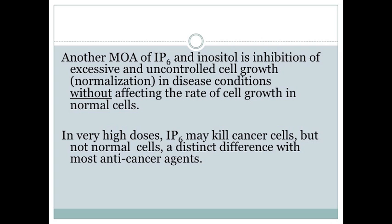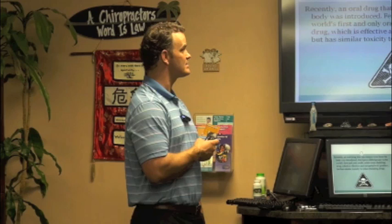Another mechanism of action for IP6 and inositol is the inhibition of excessive and uncontrolled cell growth in disease conditions, without affecting the rate of cell growth in normal cells. In very high doses it may kill cancer cells, but it's not going to kill normal cells — that's a distinct difference from most anti-cancer agents. A lot of chemotherapy drugs basically try to kill the cancer before they kill the patient, unfortunately.